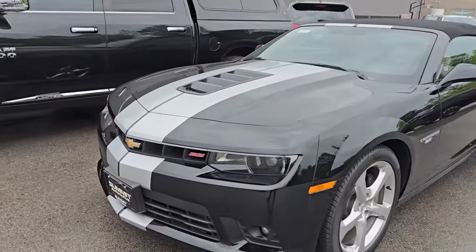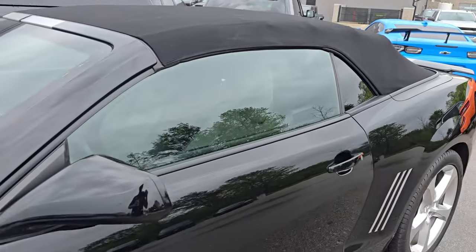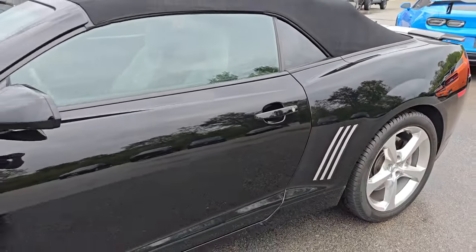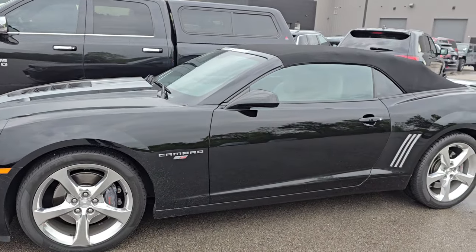Here is another Camaro 2SS — this is a 2015. This car is in the wrapper, absolutely perfect, really really nice ride.